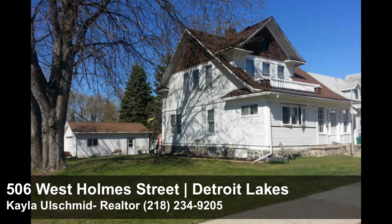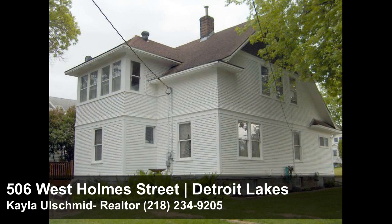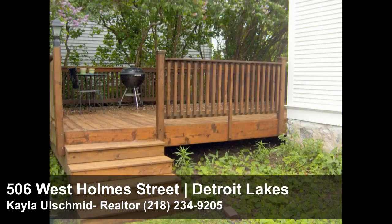It is a great day at Ryan Hansen Homes Keller Williams Realty Professionals. We have a price reduction for you at 506 West Holm Street in Detroit Lakes. Don't miss the beautiful woodwork of this charming four-bedroom, two-bath home, conveniently located right in the heart of Detroit Lakes. This home features hardwood floors,